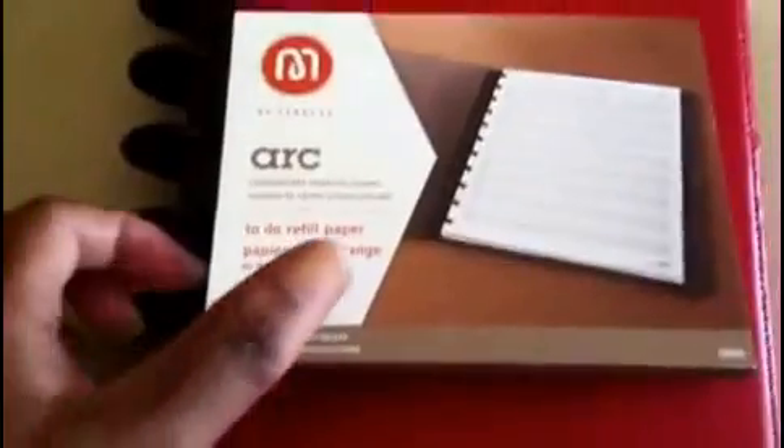Basically, what it is is just a book or a planner, and it comes in various colors. I prefer the red, just because I do, but they also come in black and, I believe, blue, but I'm not sure about that. You can go to the Staples website and look at that.